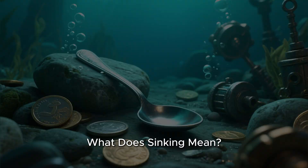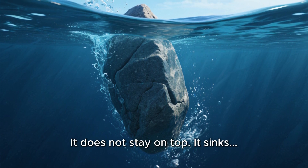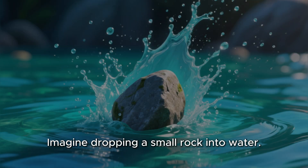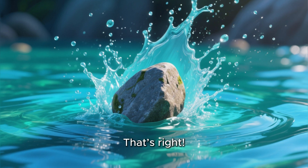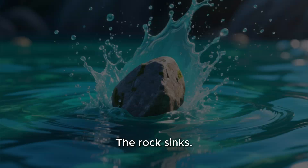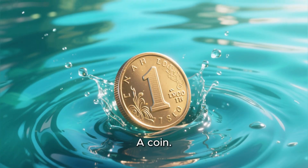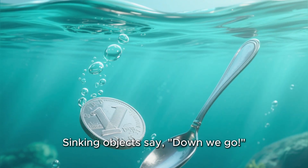What does sinking mean? Sinking means something goes down to the bottom of the water. It does not stay on top. It sinks — splash! Imagine dropping a small rock into water. What happens? That's right. The rock goes straight to the bottom. The rock sinks. Other things that sink — a stone, a coin, a metal spoon, a marble. Sinking objects say, down we go!